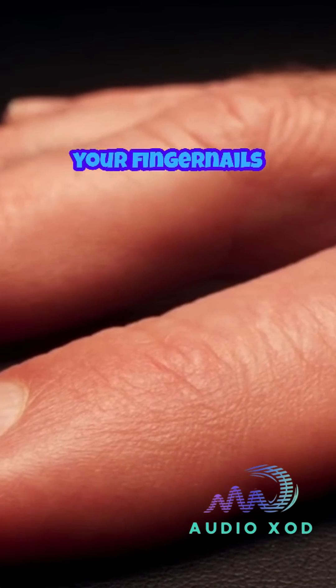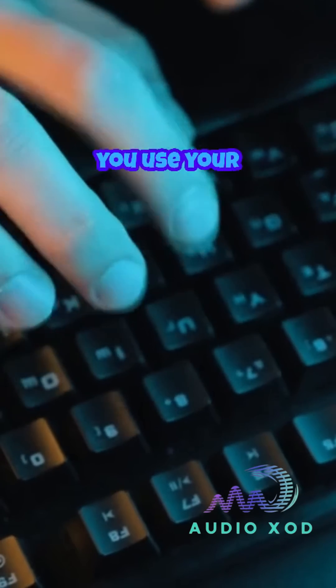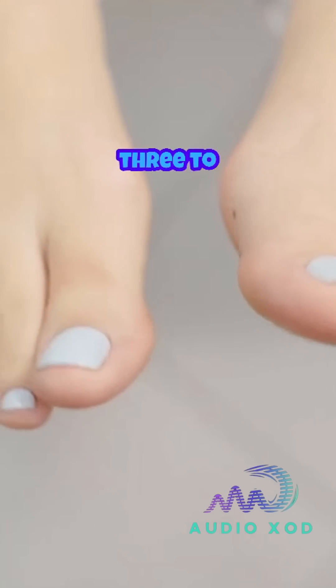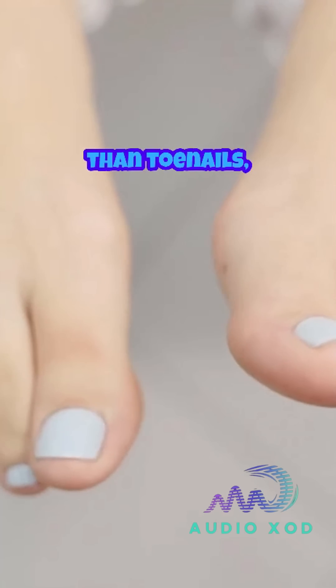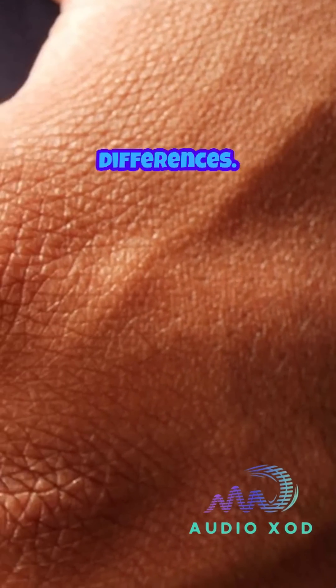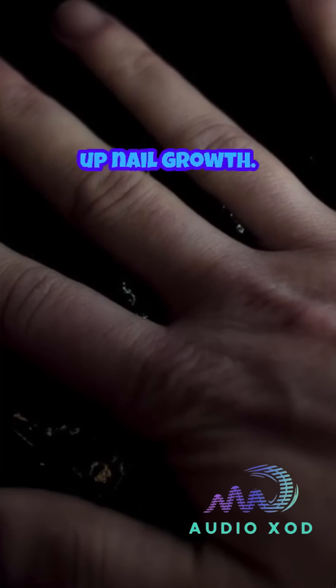Have you ever noticed that your fingernails grow much faster than your toenails? It's not just because you use your hands more. Fingernails grow approximately three to four times faster than toenails, and scientists believe this is related to blood flow and temperature differences. Your hands are generally warmer and have better circulation, which speeds up nail growth.